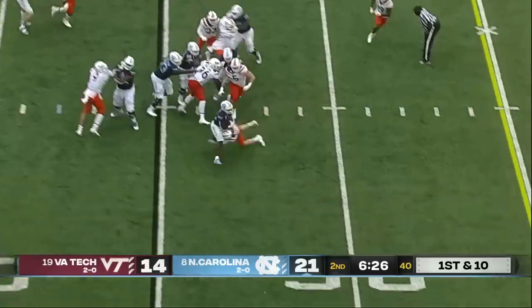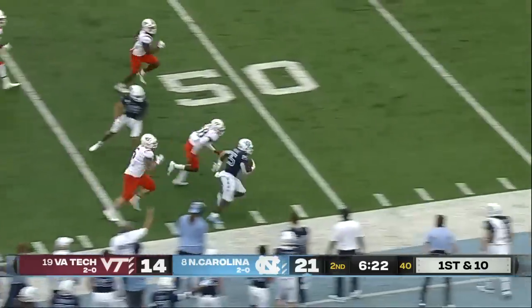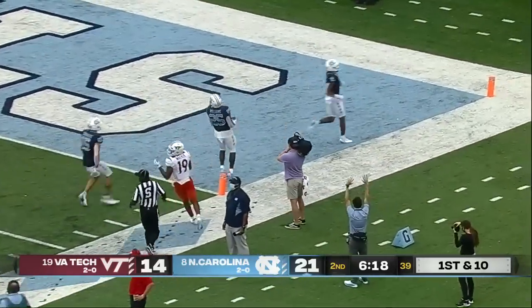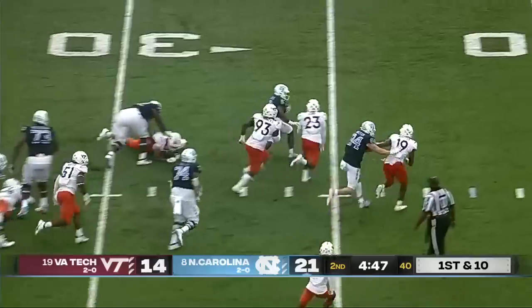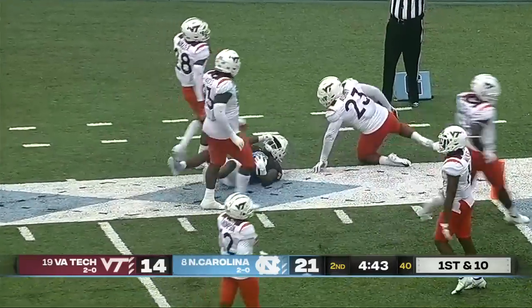Sam Howell hands off to Javante Williams — he breaks a tackle, he's got a first down and more, all the way out to midfield. They'll say he stepped out near the 50. Virginia Tech with a couple of touchdowns has made this a one-score game, although Carter gets loose again breaking tackles into the red zone and down to the five-yard line.